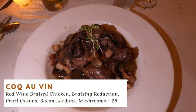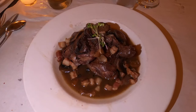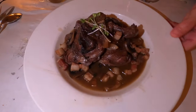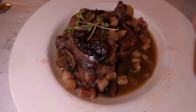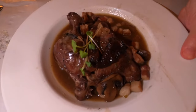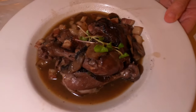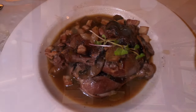I was very excited about this dish because I haven't had coq au vin in about five years. As you know, coq au vin is a red wine braised chicken with braising reduction, pearl onions, bacon lardons, and mushrooms. It came with two pieces of chicken — both thigh and leg combinations. And let me tell you, I never touched my knife. That chicken just fell right off the bone and the flavors were really on point. I was very pleased with my choice.